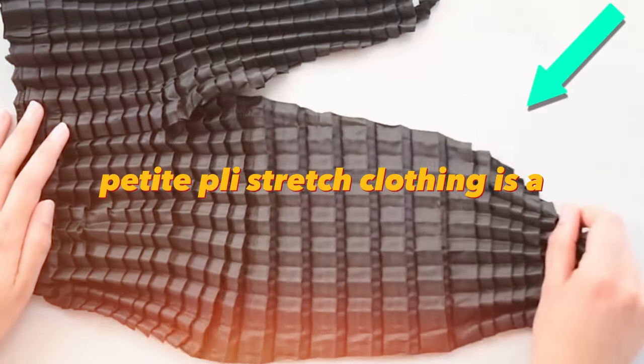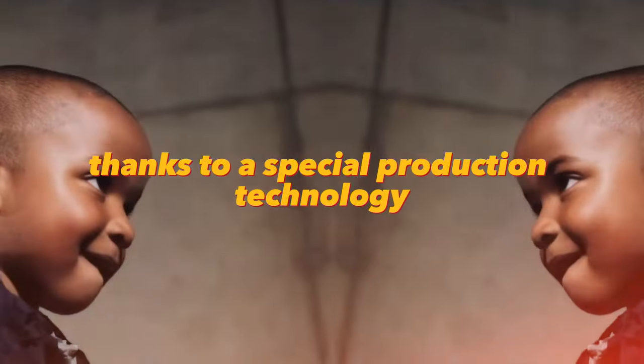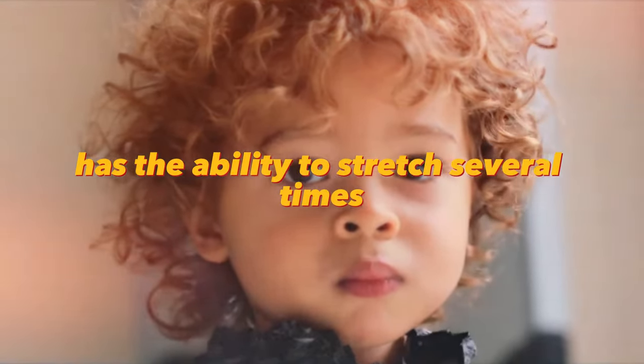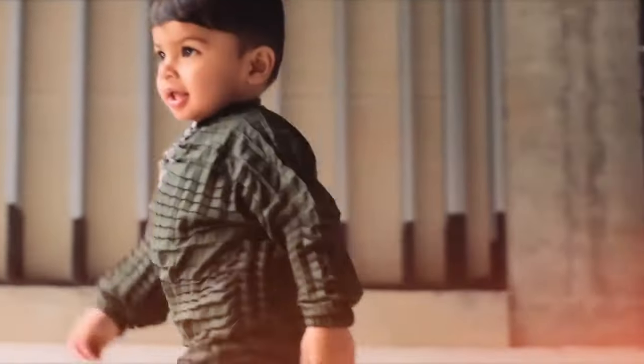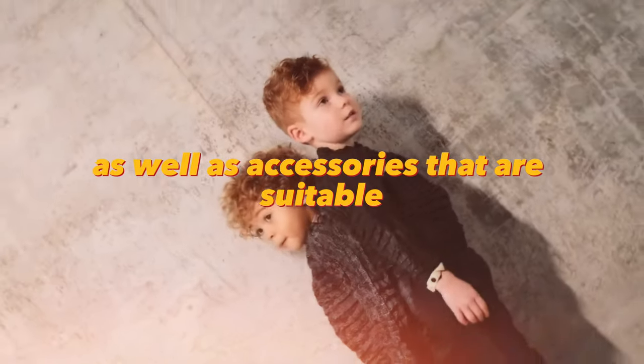Petit Ply stretch clothing is a unique collection of clothing that fits perfectly on any figure thanks to a special production technology. The fabric has the ability to stretch several times and return to its original shape, which provides maximum comfort and freedom of movement. The collection includes various models of clothing for men, women, and children, as well as accessories suitable for everyday wear and special occasions.